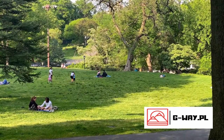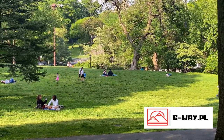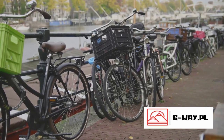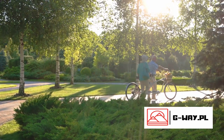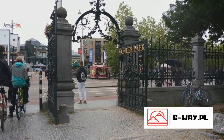Next, breathe in the fresh air at Vondelpark. This sprawling urban oasis, the Green Lung of Amsterdam, is a serene escape from the city's hustle and bustle. Its lush landscapes, dotted with tranquil ponds and winding paths, provide the perfect backdrop for a leisurely stroll, a bike ride, or a picnic. Vondelpark is not just a haven for nature lovers — it's also a cultural hotspot.